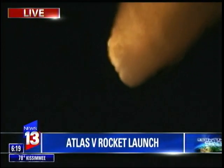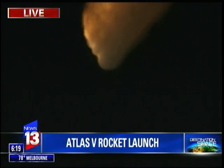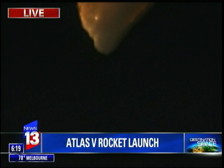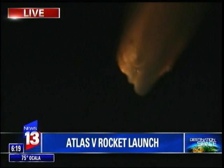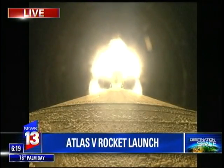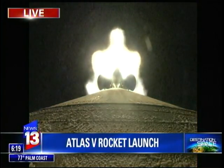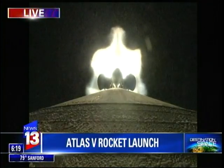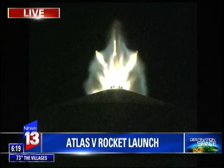We have begun to throttle down. Engine response looks good. SRB chamber pressures looking good. Looking for burnout momentarily — and we have SRB burnout. Booster has now throttled to maintain a 2.5G throttle in preparation for payload fairing jettison. Coming up on SRB jettison. Hammer jettison 1, 2, and all five solids. Looks like a good separation.